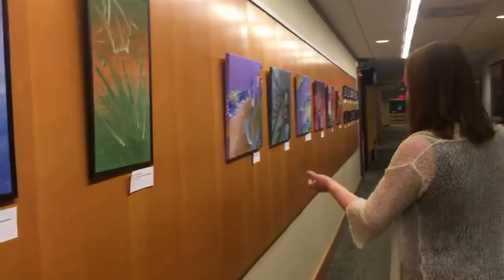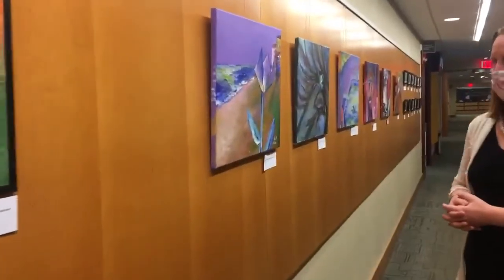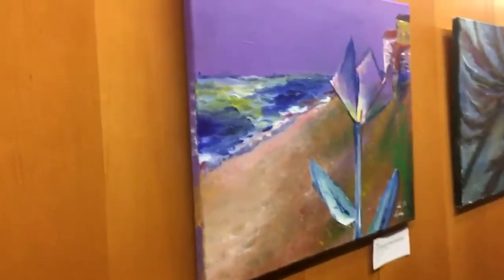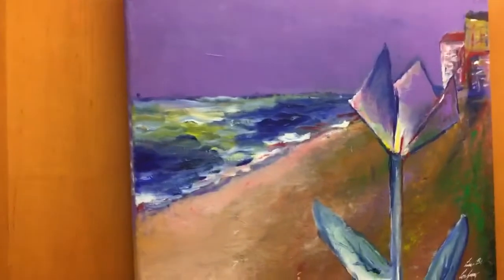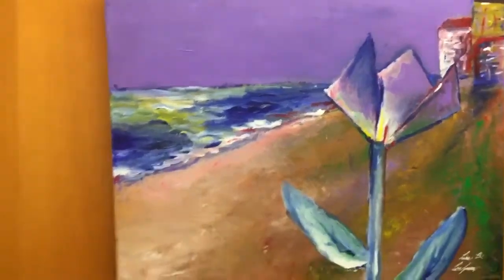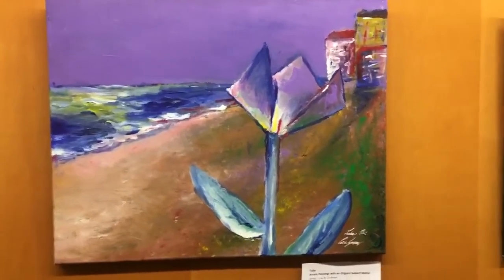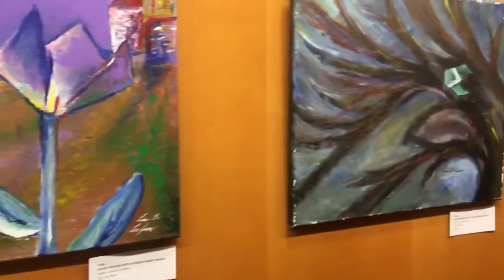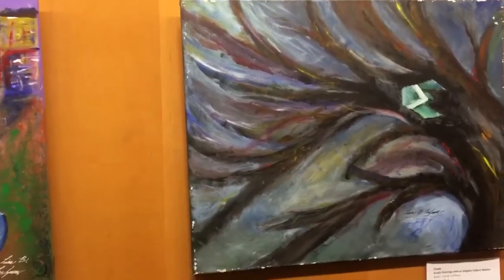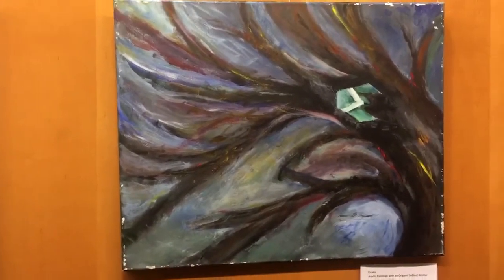As we go along we'll enter into the acrylic paintings with an origami subject matter. These were made as a beautiful, colorful interpretation of my charcoal drawings that look pretty much identical. That one has the tulip, and then there's this one — which is actually on exhibit just a little farther down — of a cicada, with nice beautiful gentle colors.